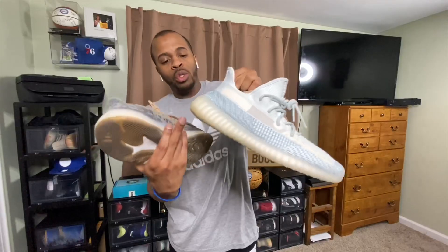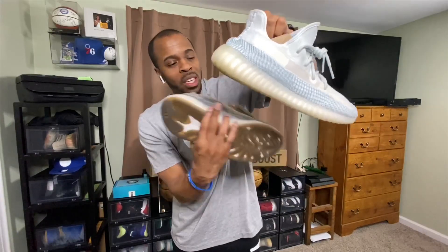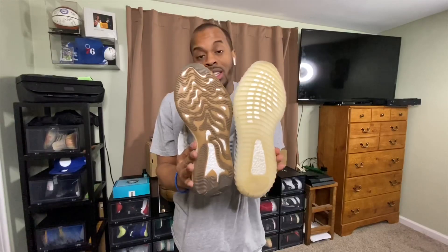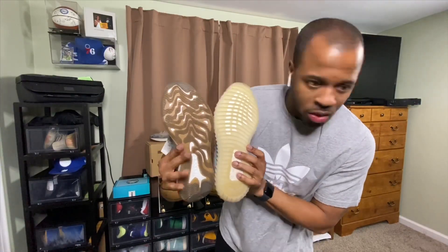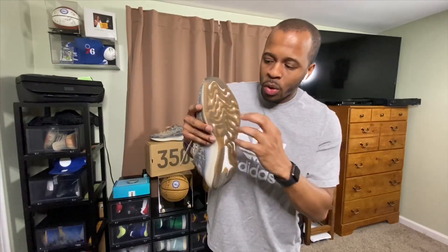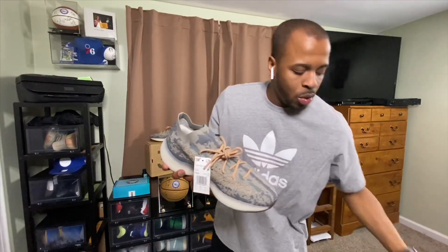The Yeezy Boost on the 380 is a little bit taller. On the 350 they did a flat design that curves toward the heel, but here when you look at the bottom — comparing the 380 versus the 350 — you can see the differences. Where the Yeezy Boost is exposed, the 380 features more ridges, which means more grip toward the floor. The 350 doesn't have as much traction, so the 380 should provide a tougher grip.